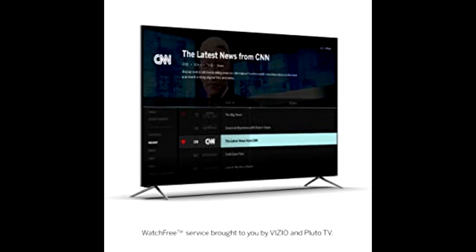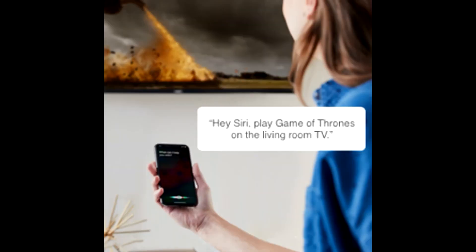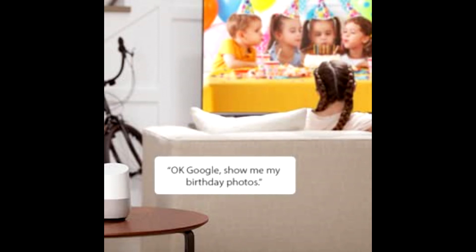Streaming, controlling, and sharing has never been easier — no extra streaming devices or remotes needed. And every M-Series Quantum makes a great smart home companion, with voice control support for Siri, Google Assistant, and Alexa.